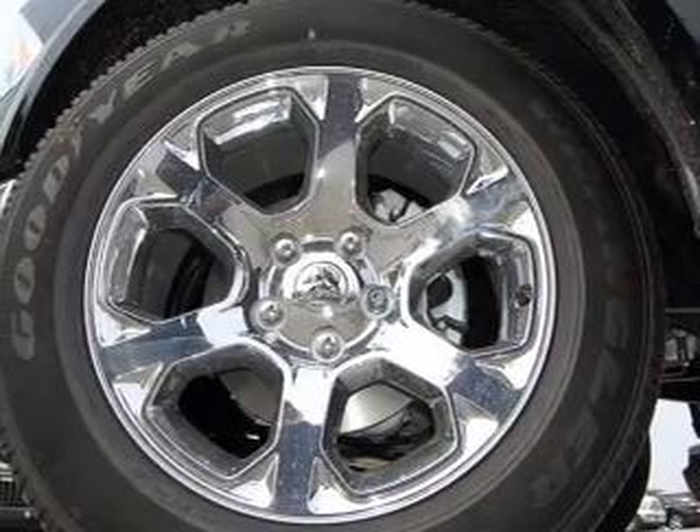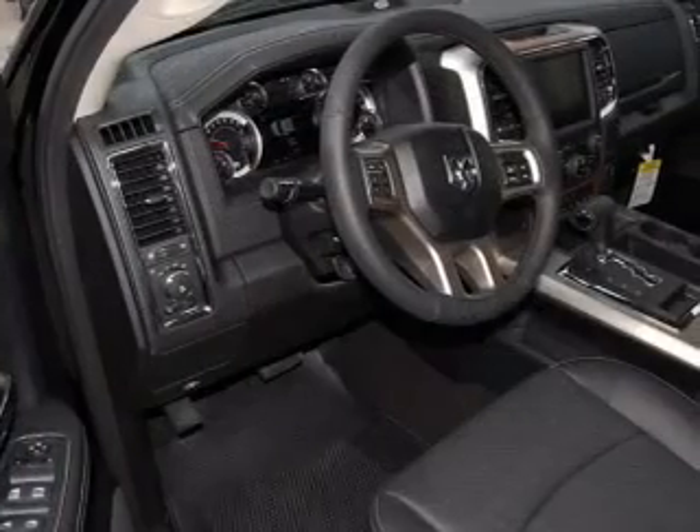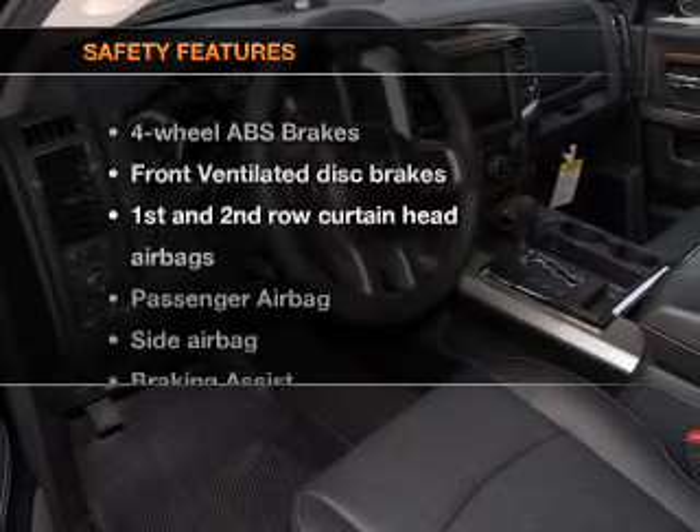Leather seats, power door locks, power windows, cruise control, Bluetooth wireless, an AM-FM stereo, and satellite radio. If safety is a high priority,